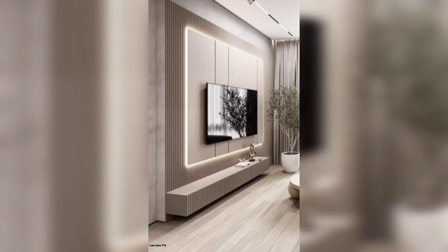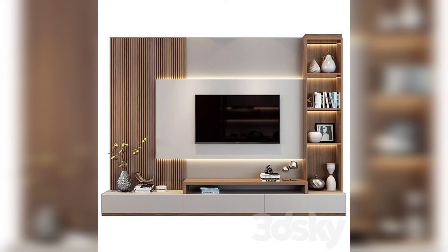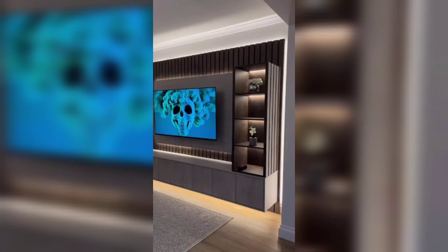Discuss the integration of a surround sound system with the TV setup. Highlight the importance of speaker placement, soundbar options, and wireless connectivity for an impressive audio experience.